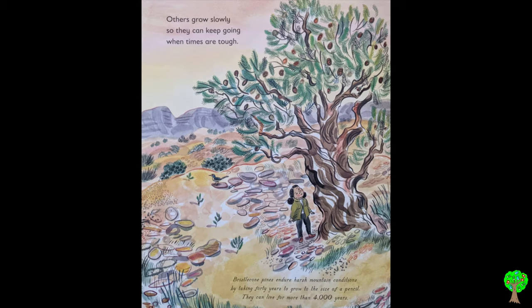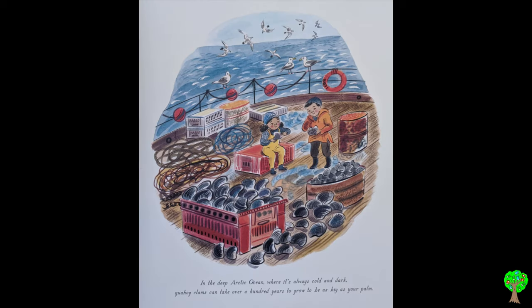Others grow slowly so they can keep going when times are tough. Bristlecone pines endure harsh mountain conditions by taking 40 years to grow to the size of a pencil. They can live for more than 4,000 years. In the deep Arctic Ocean where it's always cold and dark, quahog clams can take over a hundred years to grow to be as big as your palm.